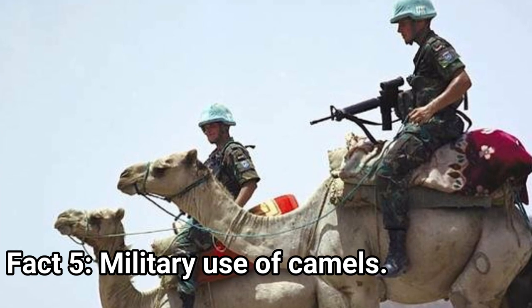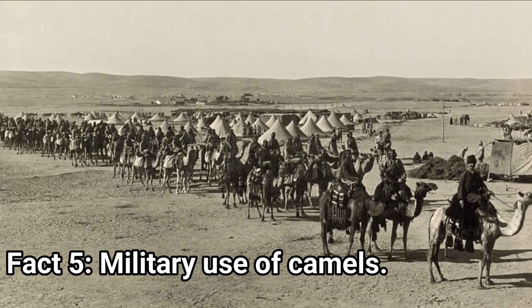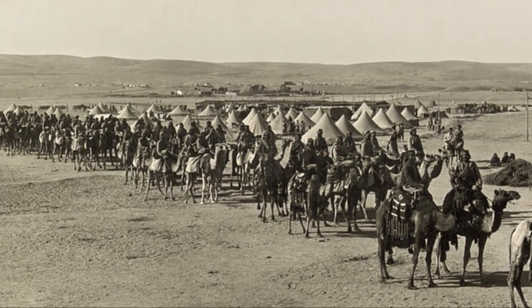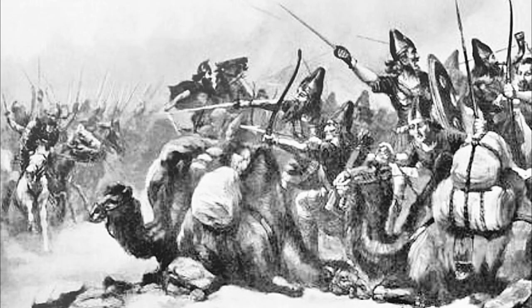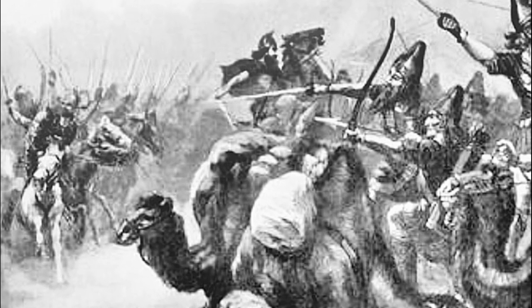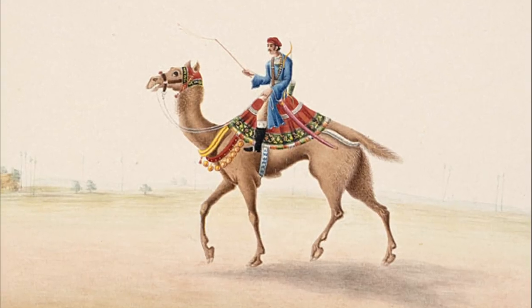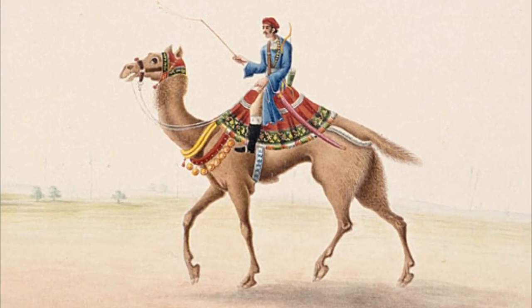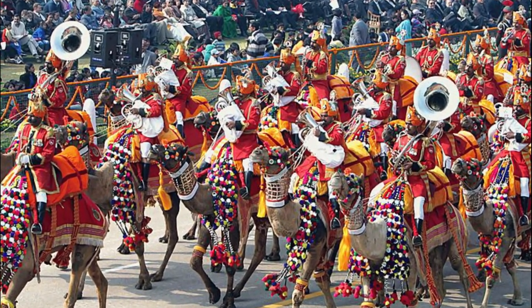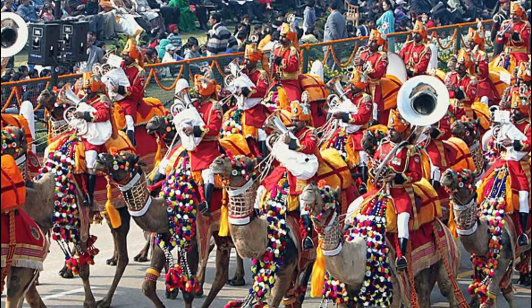Fact 5: Military Use of Camels. Camels were used as military animals throughout the centuries, and their respective unit in an army was called Camel Cavalry or Camelry. The first documented use of camels in battle is the Battle of Qarqar in 853 BC. They are also mentioned in the Battle of Thymbra in 547 BC between Persians and Lydians, where the horses of the Lydian army shied away from the camels of the Persian army. Many more civilizations used camels in their armies, especially in the Middle East. Nowadays, they are still used in some armies mainly for patrolling, like in the Jordanian desert patrol and India's Border Security Force.